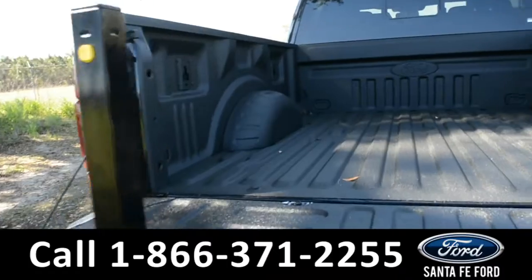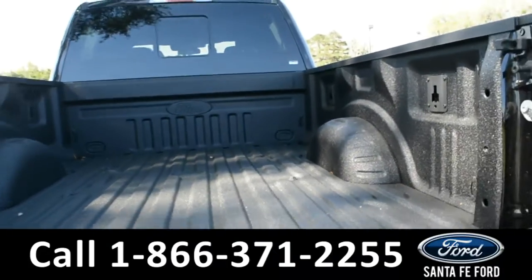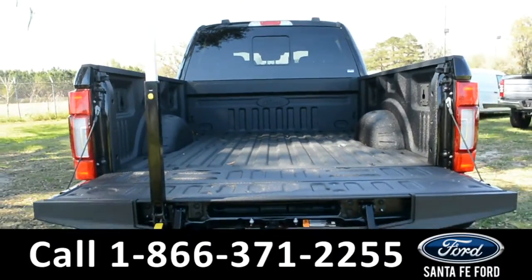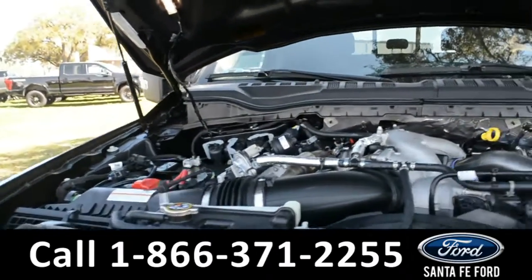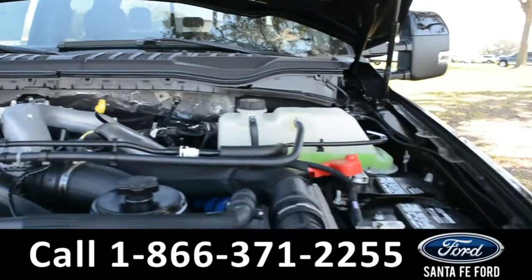Here's a look at the back — it has a truck bed cover and a tailgate stop. Here's a quick look under the hood: it has a 6.7 liter V8 engine.